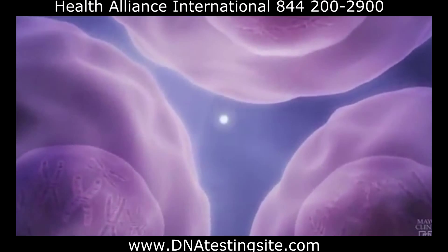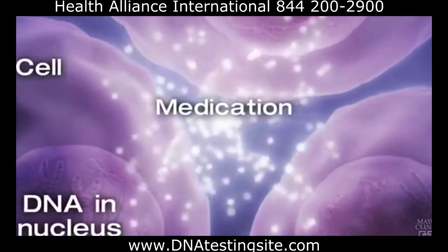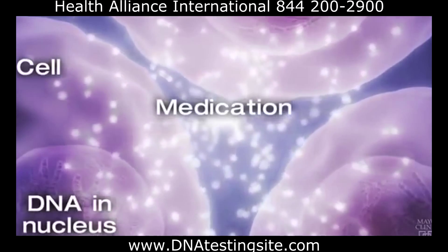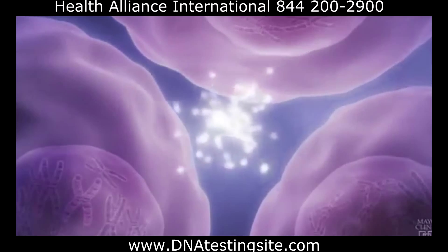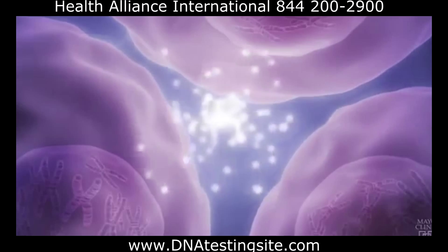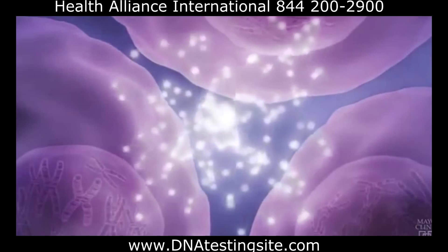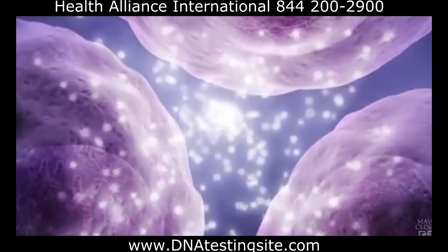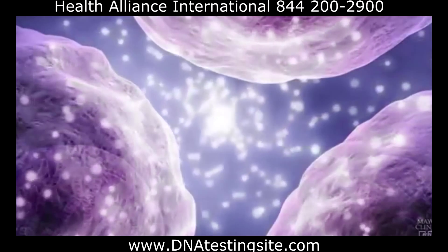Because of their genetic makeup, some people's bodies break down certain medications too slowly. The medication builds up in the body, causing severe side effects. Other people's bodies break down the same medication too quickly, eliminating it before it has a chance to work at effective levels. Yet others may be predisposed to have significant, sometimes life-threatening side effects from a medication simply from having the wrong genes.